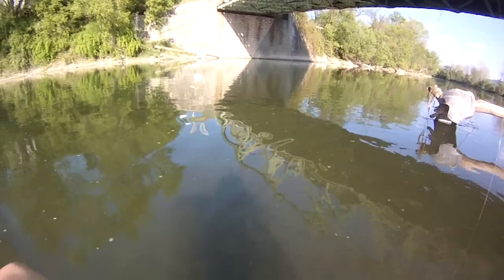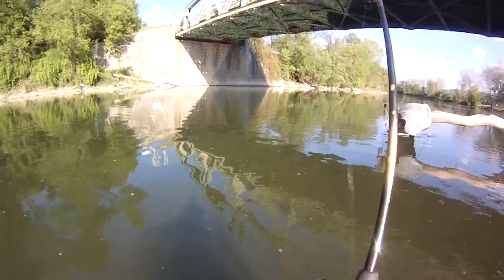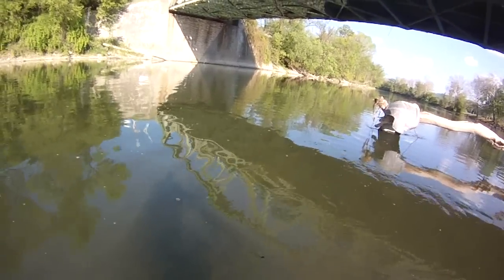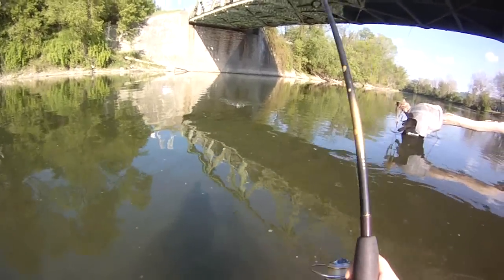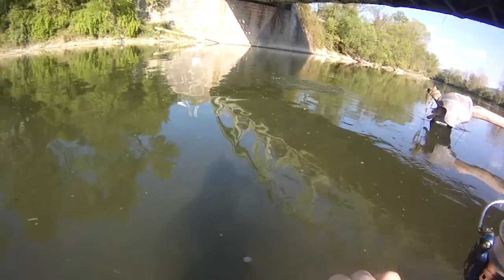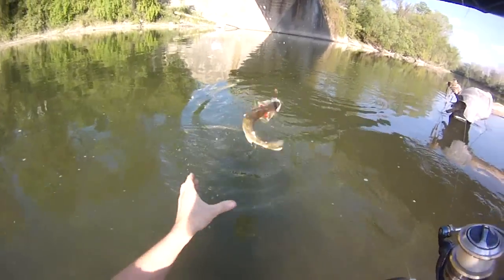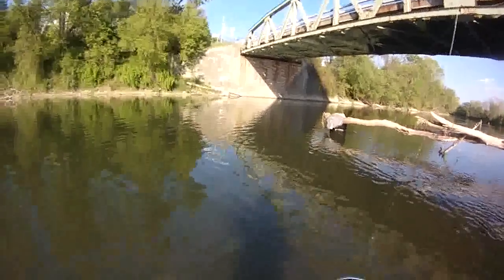Hey guys, first fish of the day. You got one? Yup. What do you got? Oh hell yeah. Walleye. Oh yeah. Bring her in. Oh baby. Nice decent walleye. That's what I was talking about. There she is.